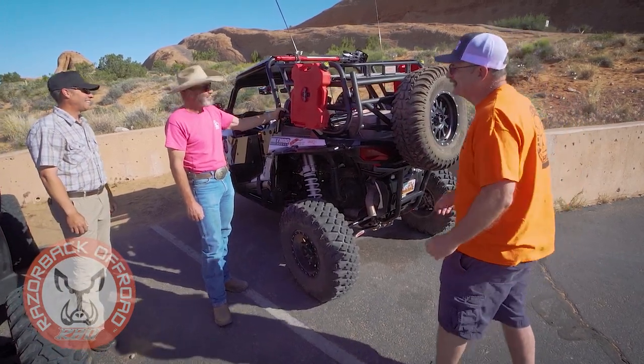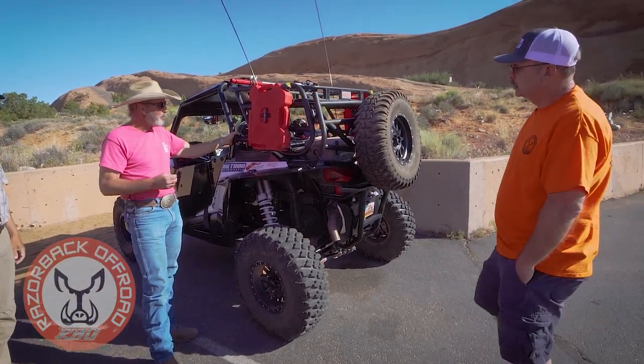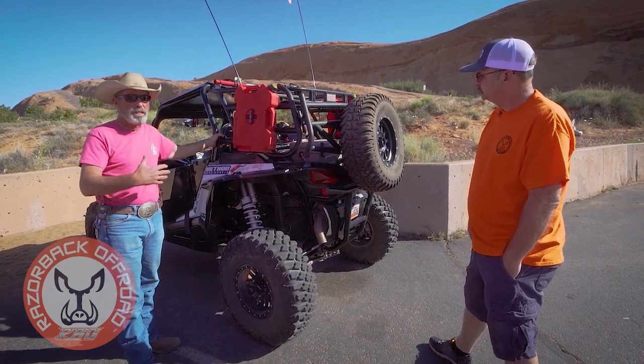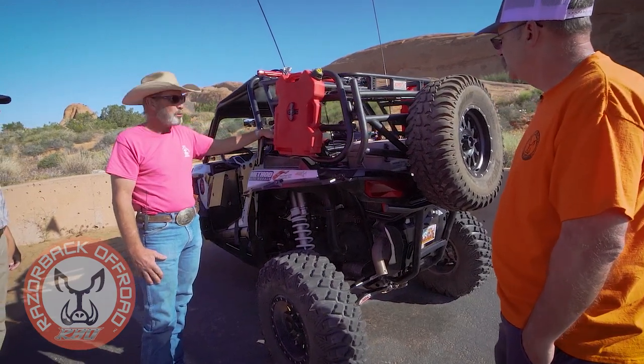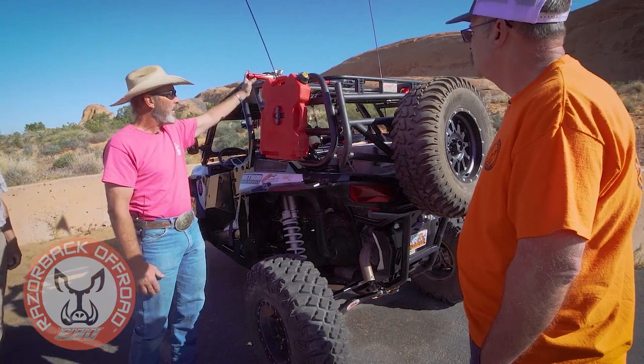Don't hold back, tell us exactly! The reason I say that is because I am an outfitter, but I also do a lot of personal stuff like hunting and camping and just going out for the day. Being an outfitter, I'm able to carry a lot of tools, coolers, extra gas cans, and of course jacks.